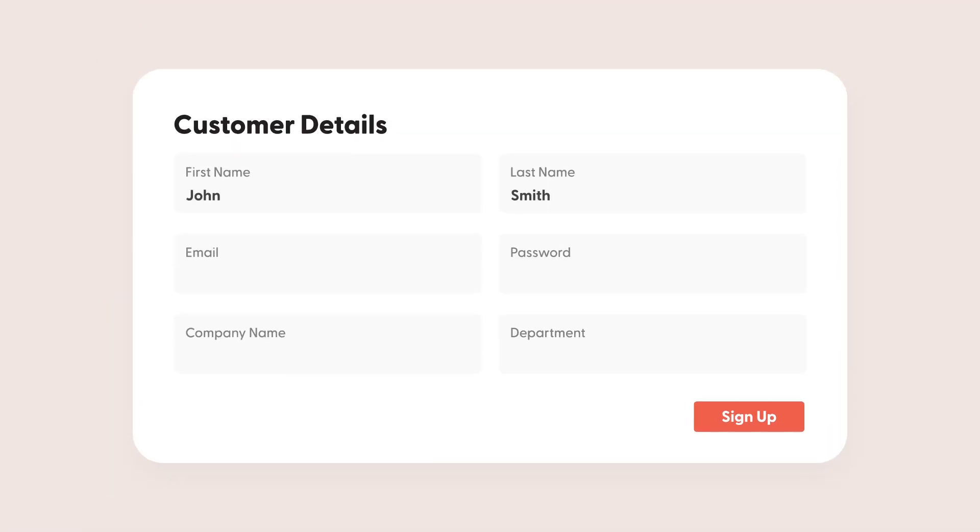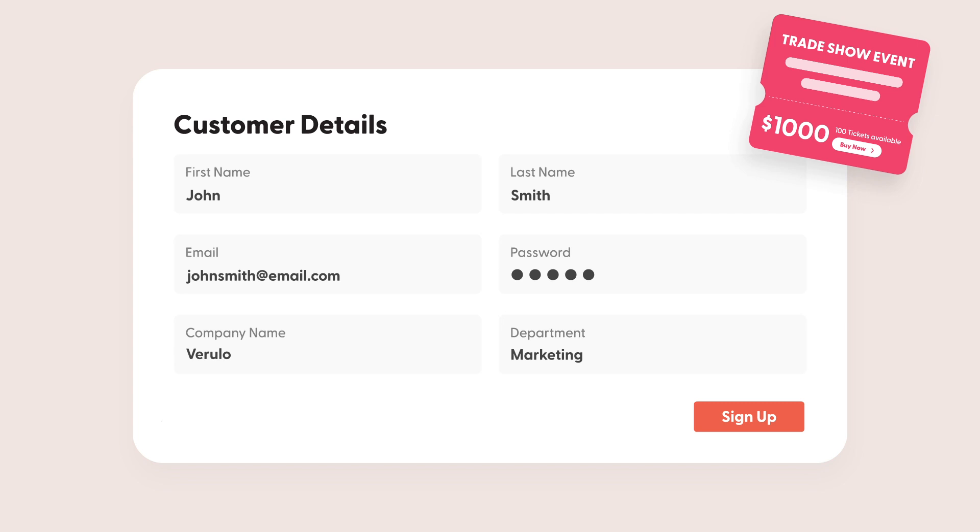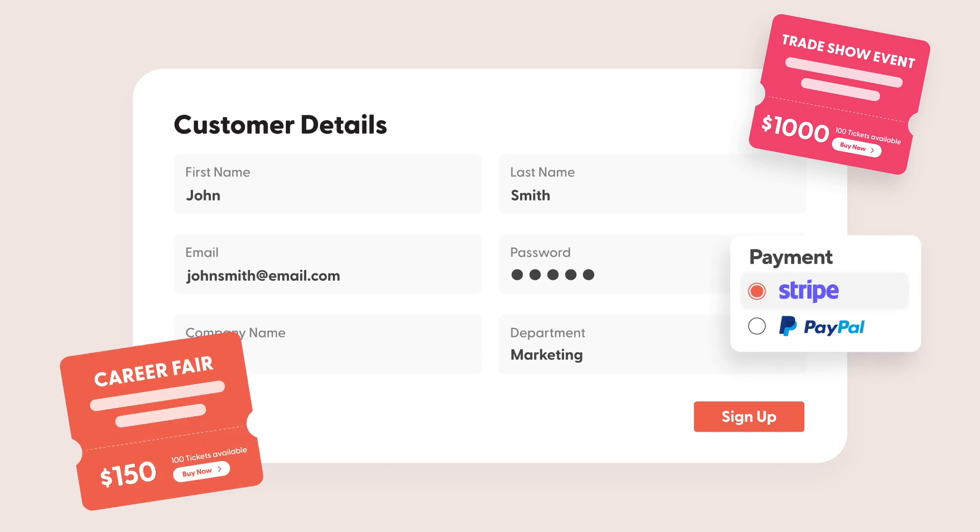Once they're ready to register, our ticketing and registration platform can help you capture attendee information with custom registration forms, sell tickets, and capture payments through your preferred payments platform.